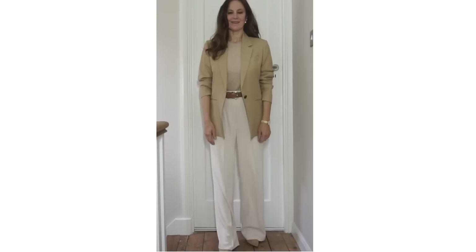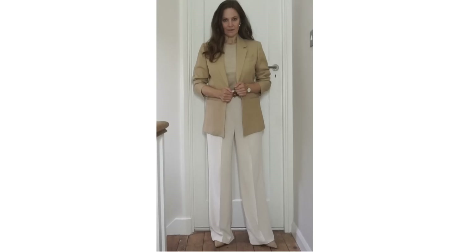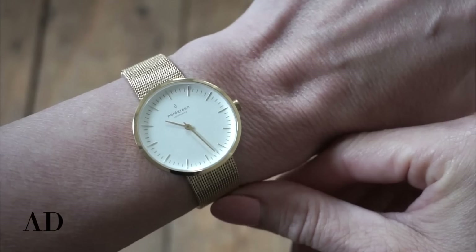The trousers I'm wearing are from H&M, the top is from Knapp, the blazer is Reese, the shoes are from Zara, and the belt is from Amazon. The watch I'm wearing is from Nordgreen and it looks beautiful with the outfit. It's a very minimal and classic design, and the simplicity of it is what makes it look so gorgeous — that's why I adore Nordgreen watches and why I continue working with the company.